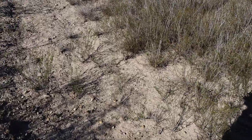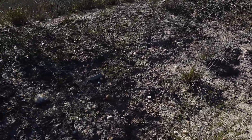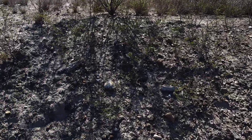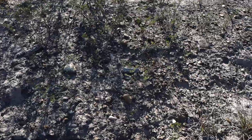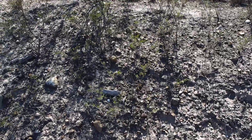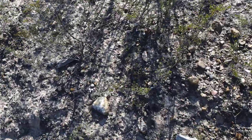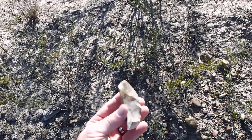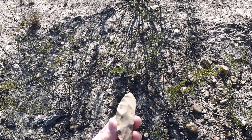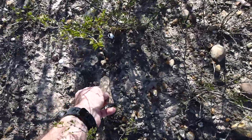On this eroded bank right here, a few minutes ago I was scanning the bank, and there's a little bit of chert debitage. Not really any burn rock, mainly gravels. And I had just seen this item right here and picked it up — a large broken bifacial tool or core, not sure which. And I just placed it back down on the ground.